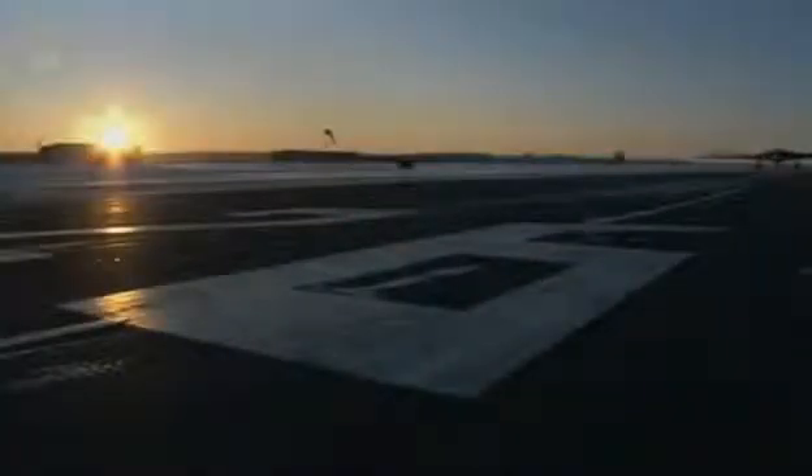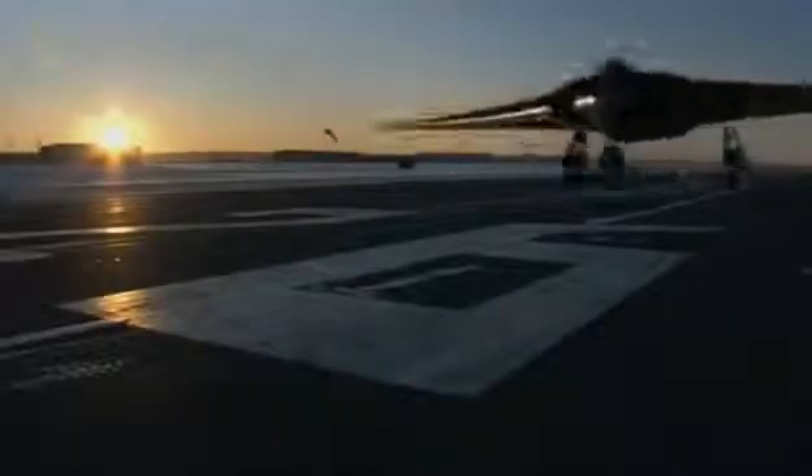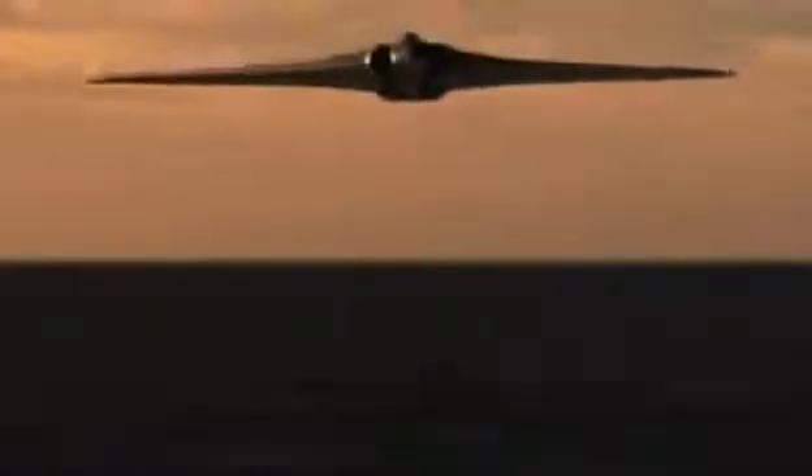Aircraft design the likes of which the world had never seen — sleek, sophisticated, confounding enemy radar with lethal precision and speed. You create such an element of surprise you can basically roam at will and attack the targets that you want to. You just don't have the time to respond.